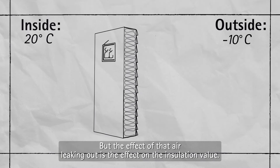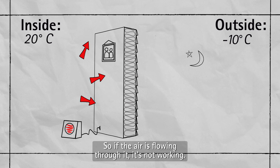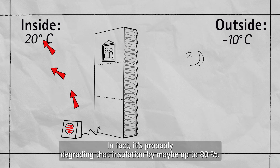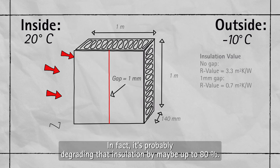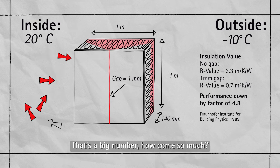We could see it, but the effect of that air leaking out is the effect on the insulation value. So if the air is flowing through it, it's not working. In fact, it's probably degrading that insulation by maybe up to 80%. That's a big number. How come so much?